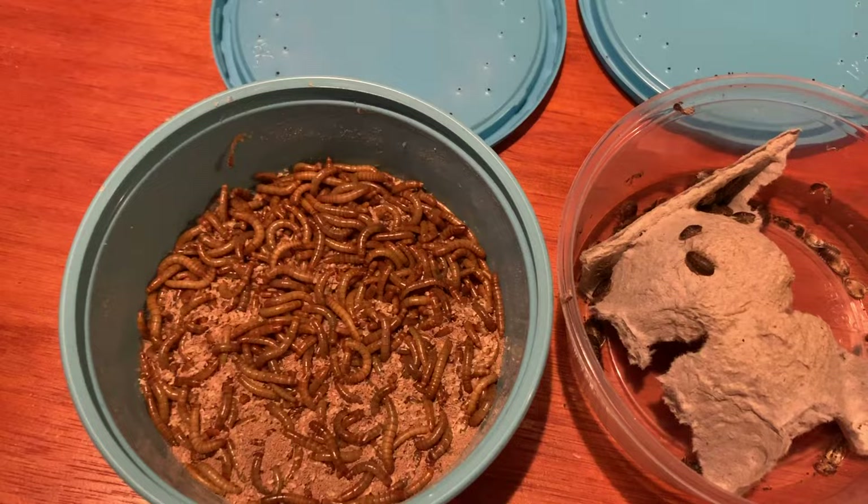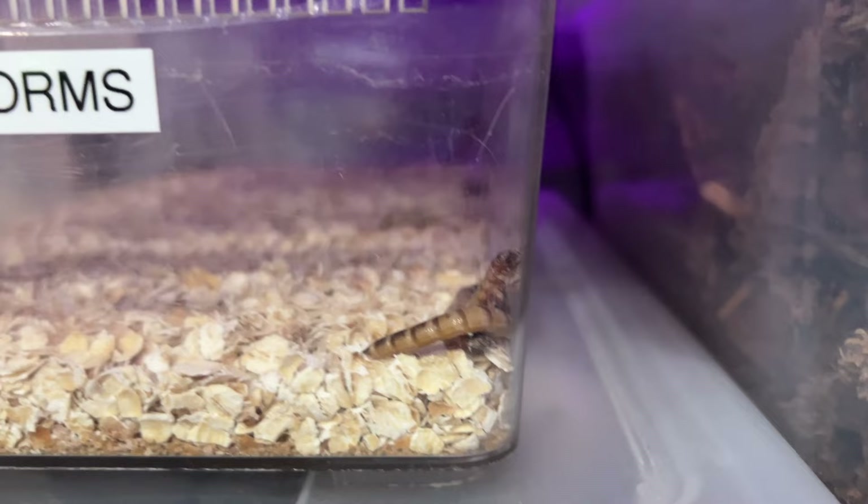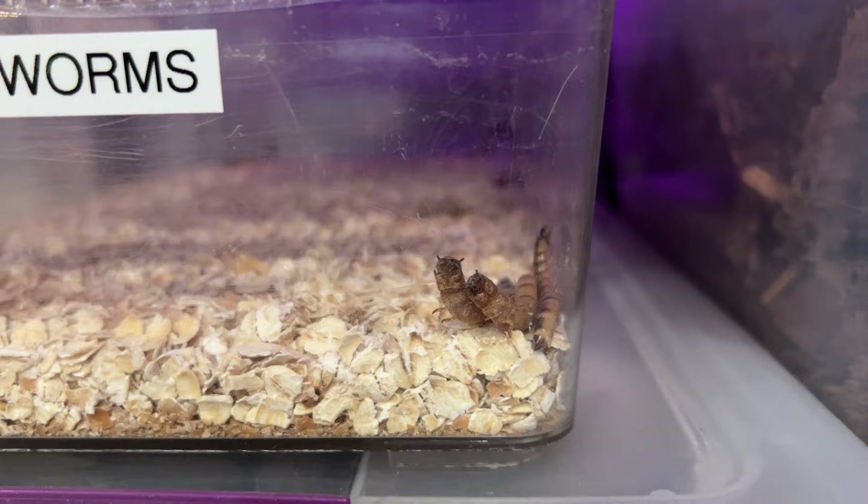Then we have mealworms and superworms. Mealworms have a very high ratio of chitin — a lot of shell and not a lot of nutrients — and if tank conditions aren't perfect, that high shell content can be difficult for bearded dragons, especially babies, to digest and could cause impaction. If you have to feed mealworms, feed the freshly molted white ones as they're soft and easy to digest. Superworms are another option — their shell-to-innard ratio is a bit better than mealworms, making them easier to digest — but they are only for adults and are kind of high in fat, so make sure you're feeding other things as well.